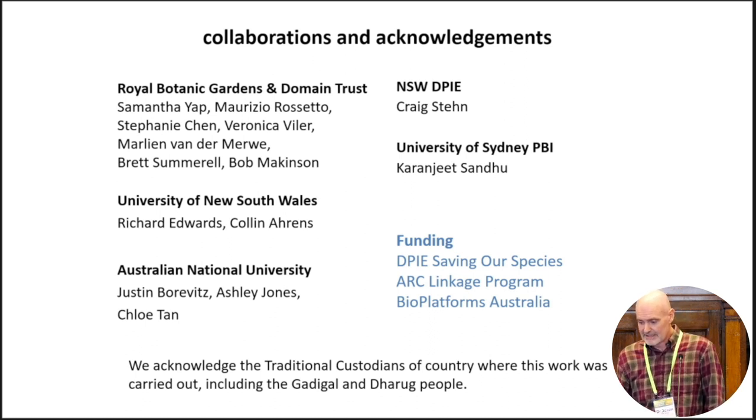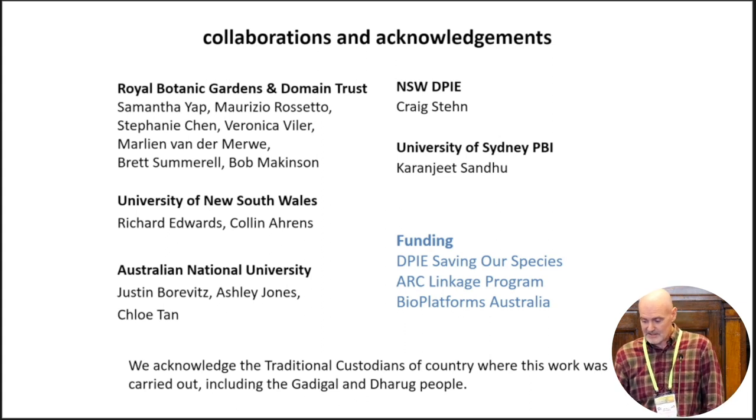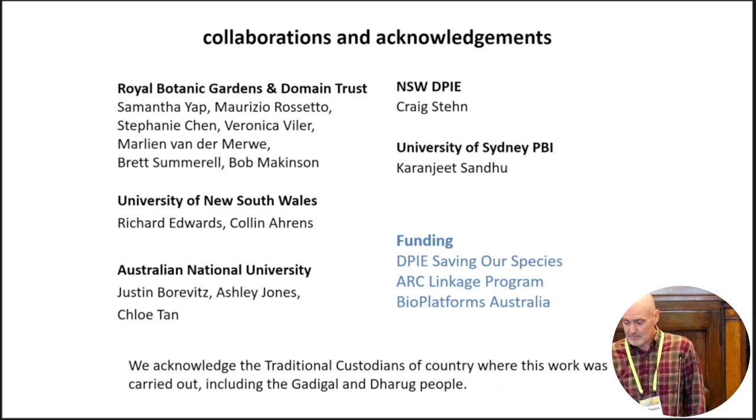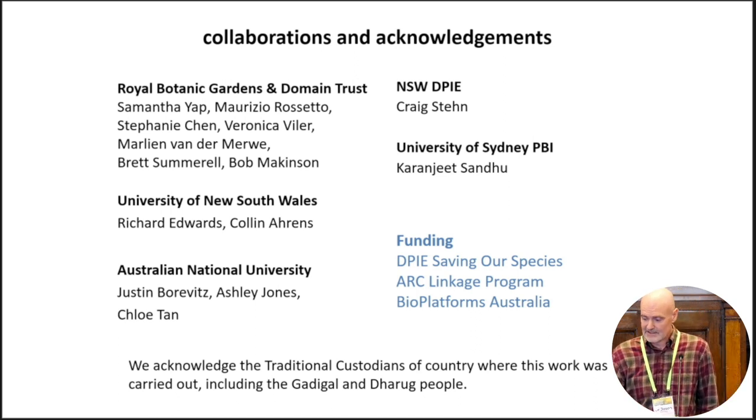Many wonderful colleagues from the Royal Botanic Gardens have contributed to this work, as well as Rich Edwards and Colin Ahrens from the University of New South Wales, and from the Australian National University, Justin, Ashley and Chloe. Craig Steen, Threatened Species Officer with DPIE, for the Rhodamnia work that I'll talk about, and in particular Karanjeet Sandhu from the University of Sydney PBI, who's been collaborating with us on assays of resistance.